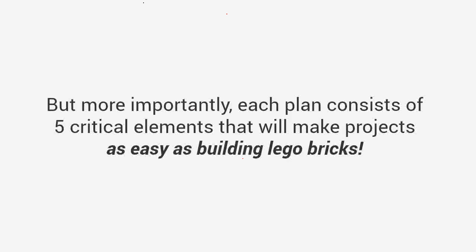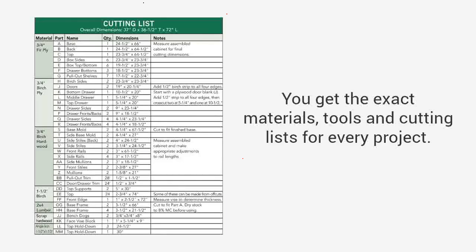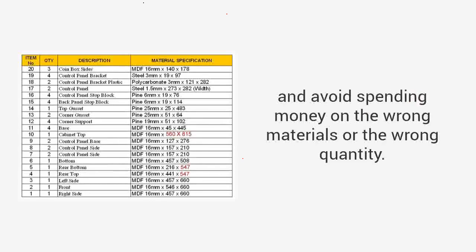With thousands of designs, you get access to unique ideas and instructions to build the type of projects you want. There are plans from large furniture to small crafts, outdoor projects to toys, and everything in between. But more importantly, each plan consists of five critical elements. A complete material, cut, and tools list gives you the exact materials, tools, and cutting lists for every project, so you'll avoid multiple trips to the store and avoid spending money on the wrong materials or quantity.